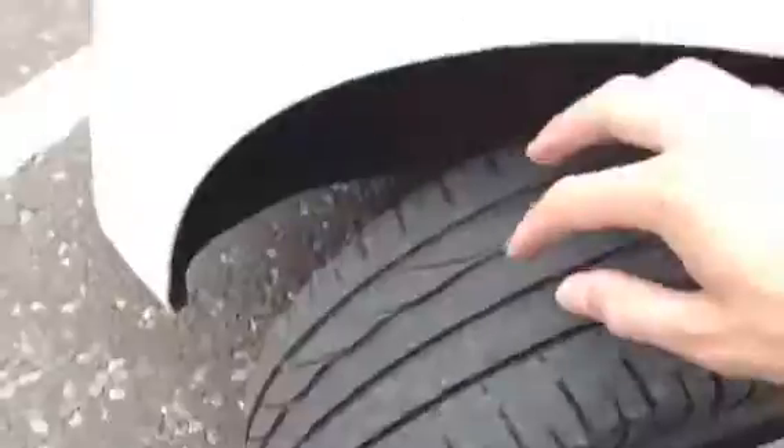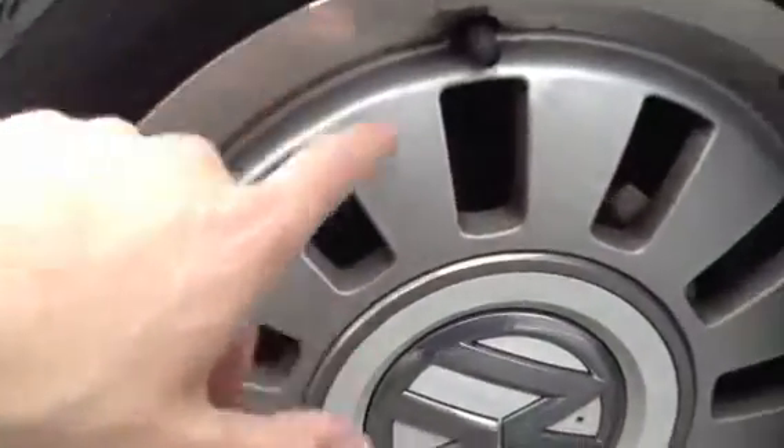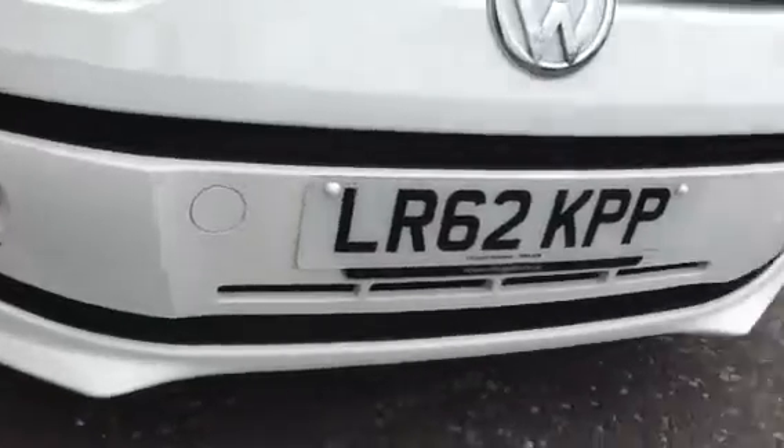Moving on to the front tyre, looking at around two to three millimetres. There are some little scuffs on this front alloy, as you can see, but nothing too major at all. Moving on to the front of the vehicle — just a couple of stone chips to the front bumper, one or two little minor marks to the bonnet, but nice condition on the front with no signs of any damage.